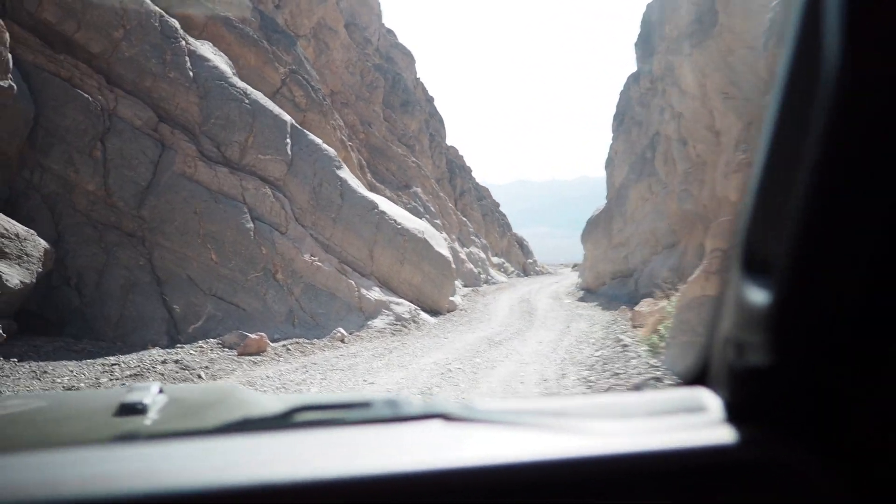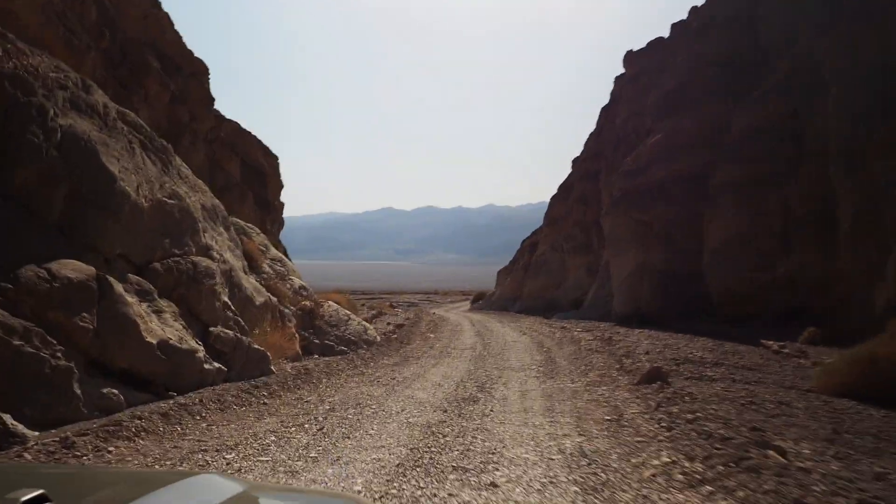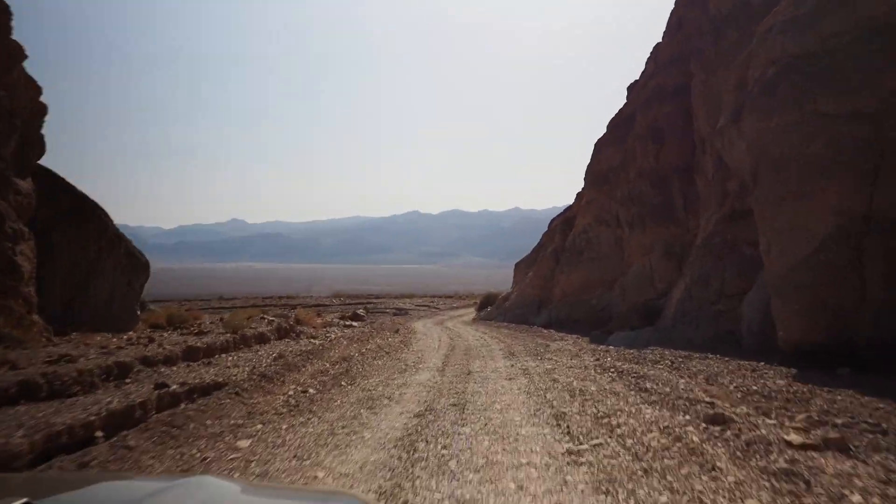As the canyon opened up, marking the end of our journey, we were reminded of how thankful we were for the opportunity to make this trip with friends through the always-changing, awe-inspiring Death Valley National Park.